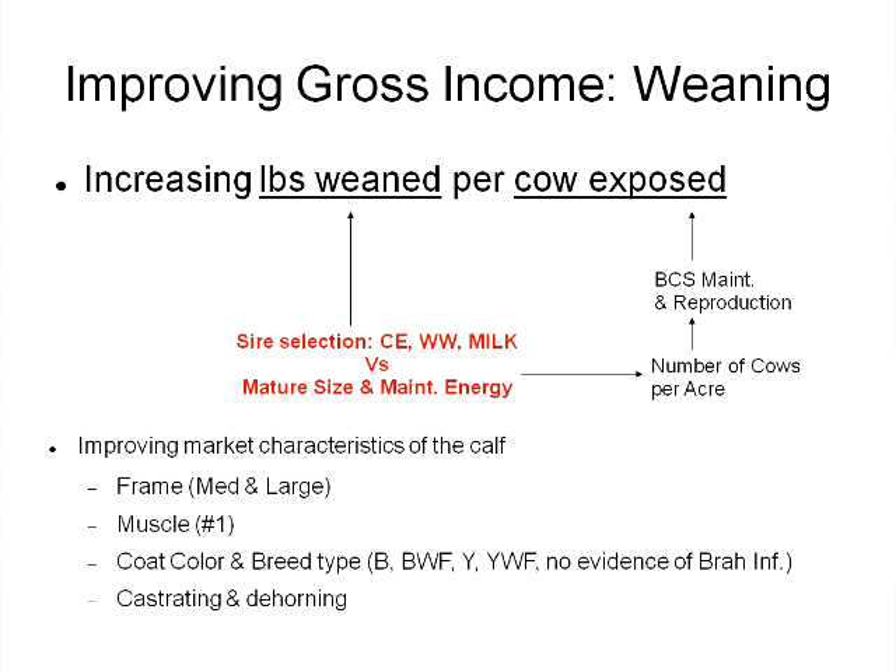We can complement this decision by selecting sires that help with frame size. The market really likes medium and large frame cattle — Number 1 muscle. The sell barn survey Dr. Troxel implemented showed that black, black white-face, yellow, and yellow white-face calves all received above-average price. We can think about coat color and sire breed to produce a more marketable calf. Also, no evidence of Brahman influence in the calf crop is preferred at market, and castrating and dehorning those calves matters as well.